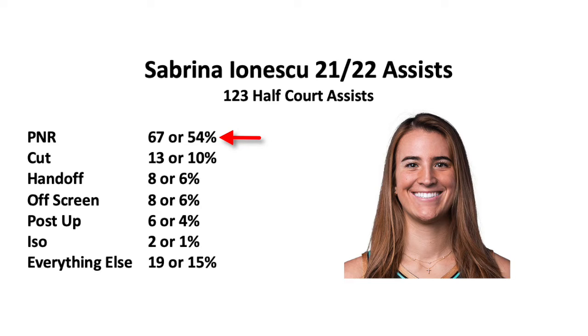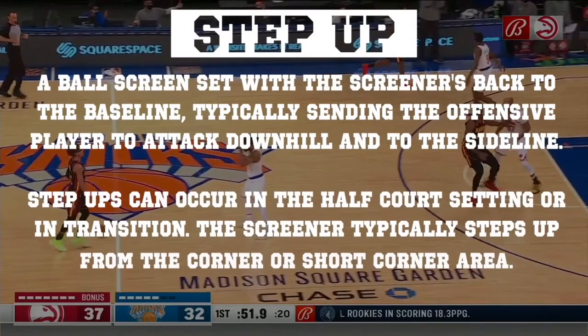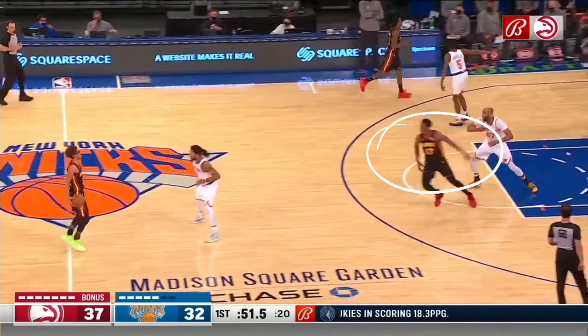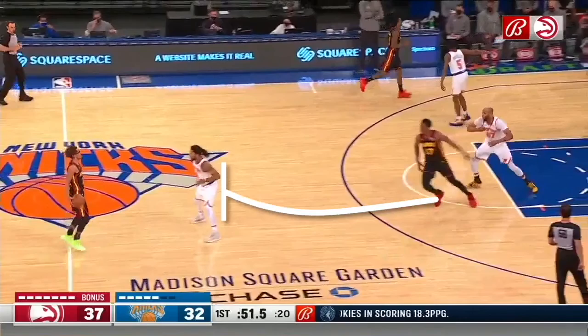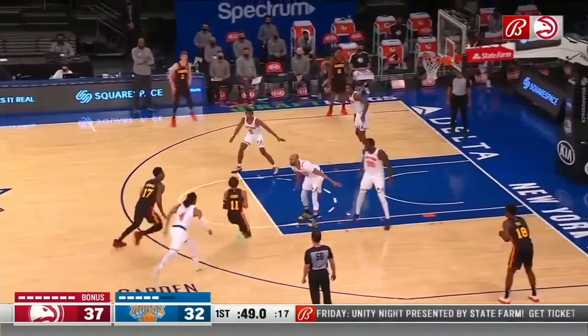Before we get into Ionescu's breakdown, let's talk about the step-up screen. The step-up screen is a ball screen set with the screener's back to the baseline, typically sending the offensive player to attack downhill into the sideline. Step-ups can occur in the half-court setting or in transition. The screener typically steps up from the corner or the short corner area. In this clip, we see the screener step up from the slot area to set an on-ball screen, and the ball handler uses that screen to get downhill and pull up for a mid-range jumper.